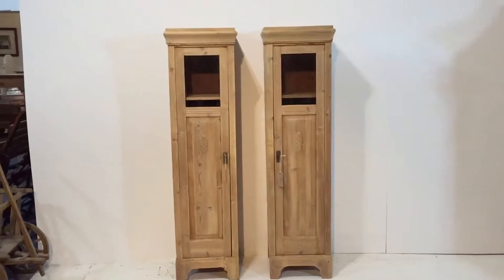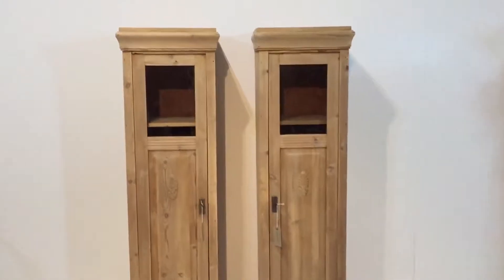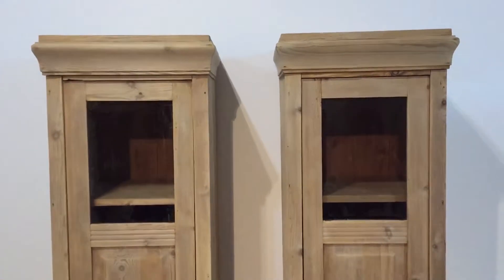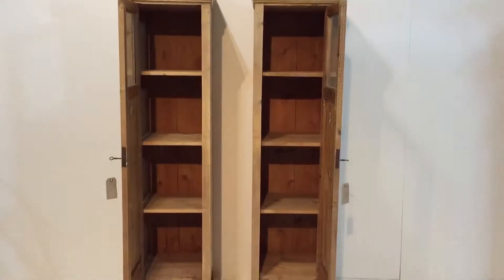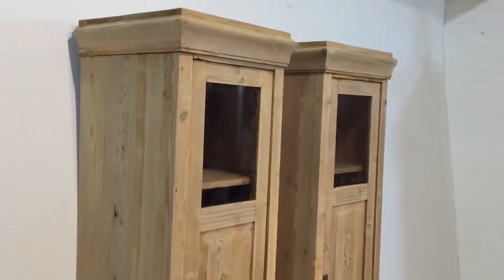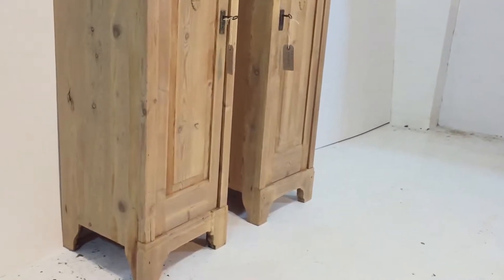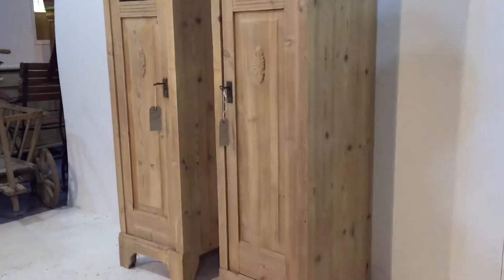Here we have a pair of pine, tallish, partly glazed, pretty slim cabinets. They've each got a glazed section in the top panel of the door, and they each have three shelves inside, as you can see. These are dating from probably the 1930s, in pretty good condition. The doors just need a little adjustment to make sure they're locking properly, but they're pretty much ready to go — just need waxing, as they're in bare wood at the moment. They were painted but they've been stripped.